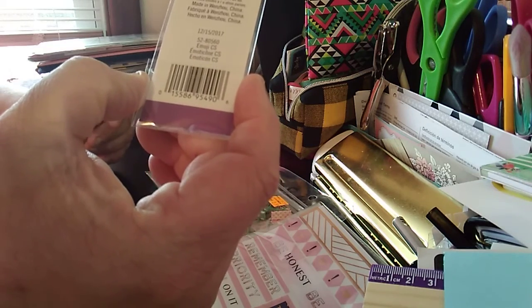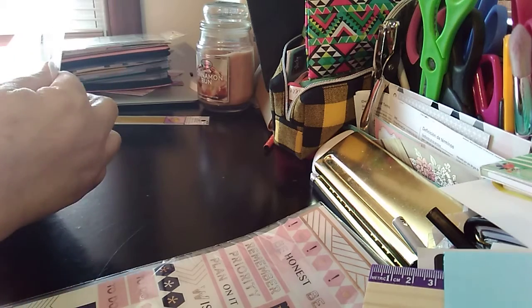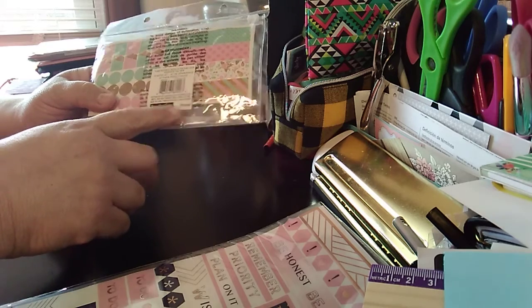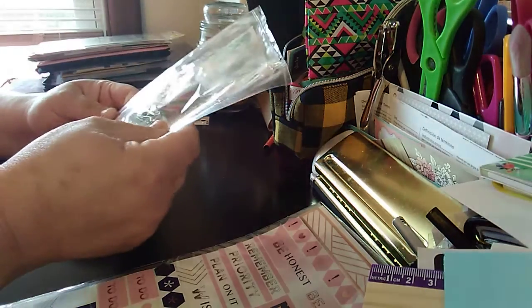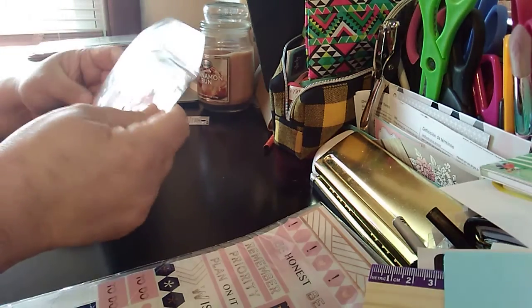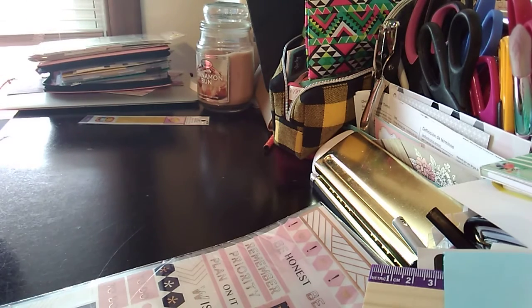The next thing she bought is this very cute Recollections 129-piece planner kit — that's a lot! It's a planner accessories kit, not a hole punch, so you can hole punch it into anywhere. I think this will fit into my classic planner or desk planner. The regular price is $9.99 and she purchased it for $2.99.